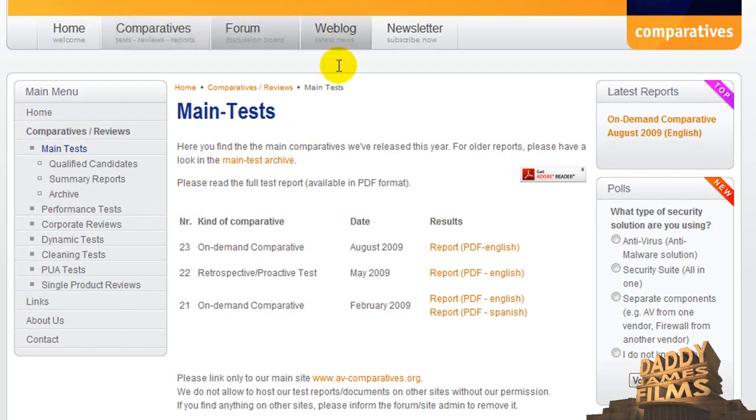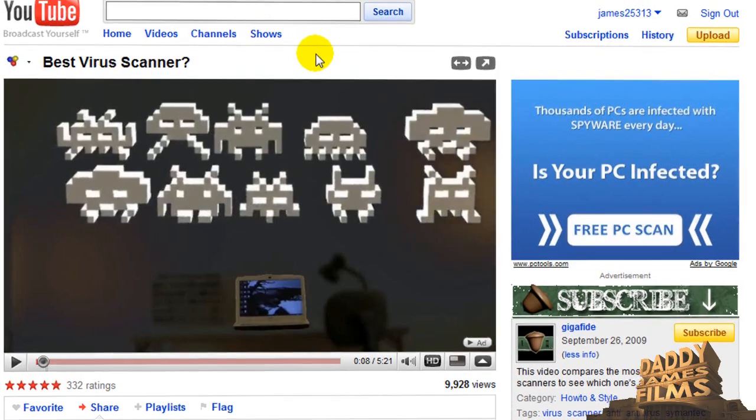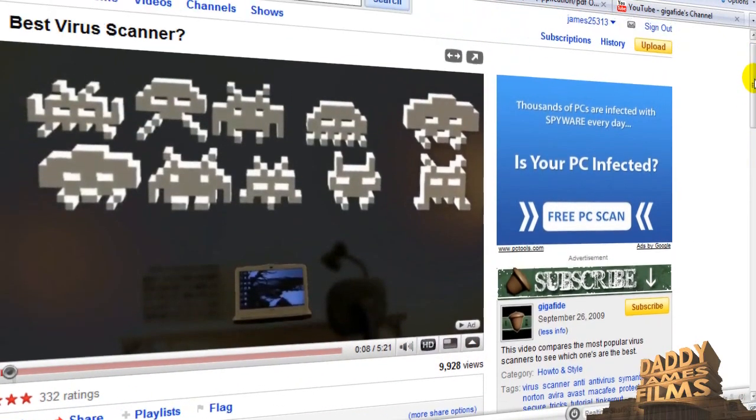There are other ways you can find out too. There is one guy out there that did a very good tutorial on this and that is from tinkernet.com, and his video is called Best Fire Scanner. I will put this link at the end of this video so that you can go to his video and watch it. Like I said he has a very good video on this.